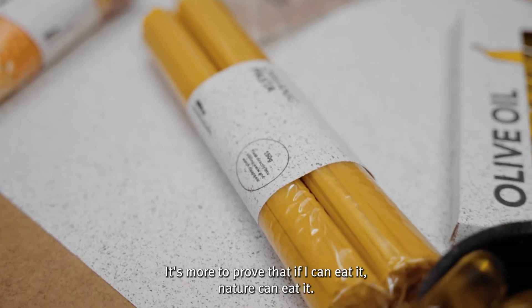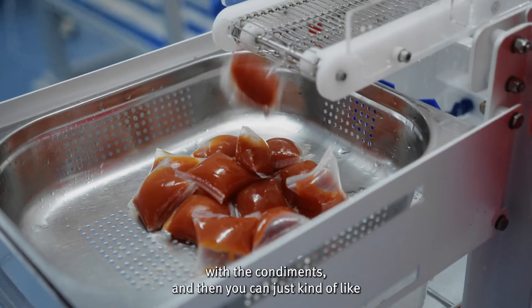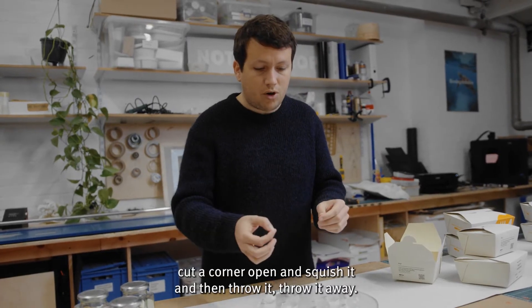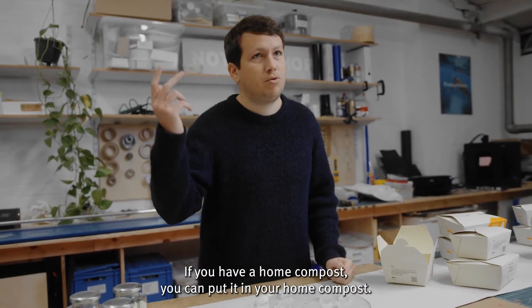You don't really have to eat it. It's more to prove that if I can eat it, nature can eat it. For example, for ketchup, we can fill the O-Ho with the condiment, and then you can just cut a corner open, squish it, and throw it away just like any food waste. If you have a home compost, you can put it in your home compost.